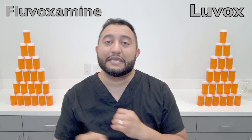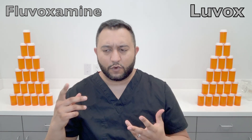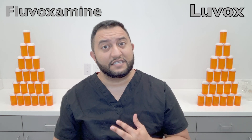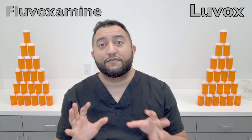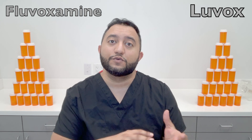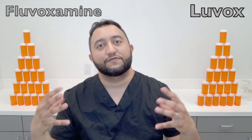It is used for OCD, obsessive compulsive disorder. Off-label you can also use it for bulimia, major depression, and PTSD — post-traumatic stress disorder. Those are off-label uses, meaning the FDA does not approve of them, but it does help and doctors can and have used this medication for those purposes. Really though, it's primarily used for OCD.